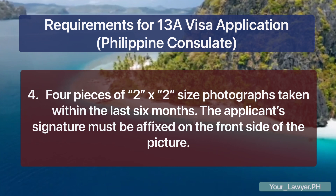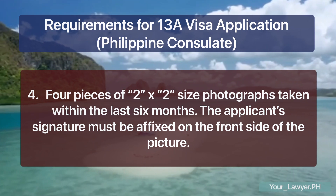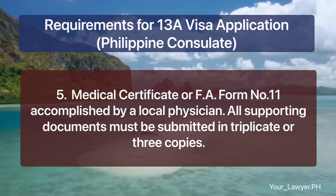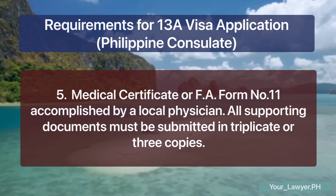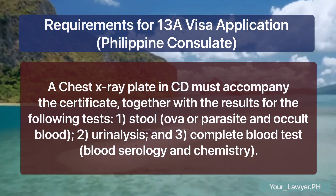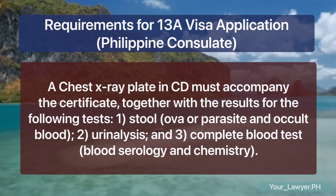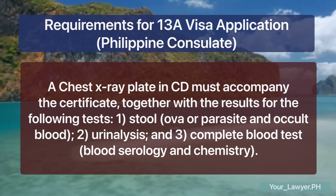Fourth, four pieces of 2x2 size photographs taken within the last six months. The applicant's signature must be affixed on the front side of the picture. Fifth, a medical certificate or FA form number 11 accomplished by a local physician. All supporting documents must be submitted in triplicate. A chest x-ray plate in CD must accompany the certificate, together with results for the following tests: one, stool, ova or parasite, and occult blood; two, urinalysis; and three, complete blood test, blood serology, and chemistry.